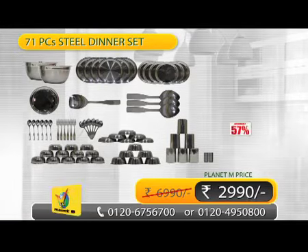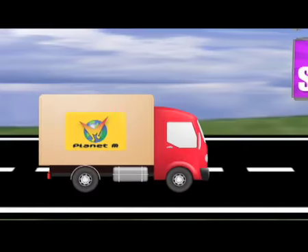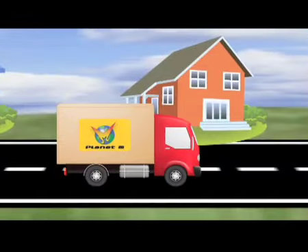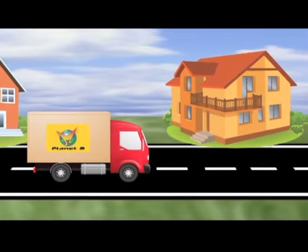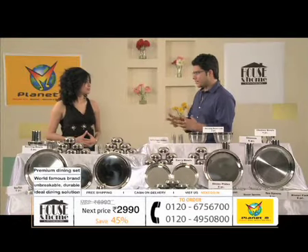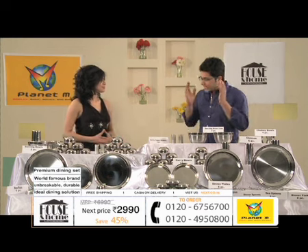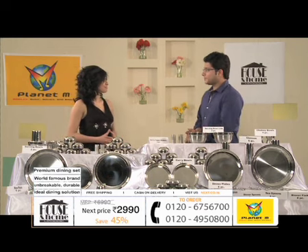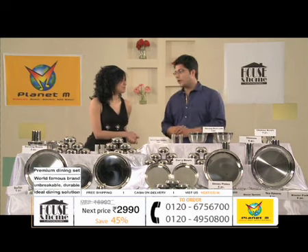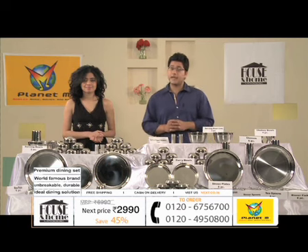With the market price of 6,990 rupees, that is a straight saving of 4,000 rupees. You have to call right now and you will get free home delivery. There will be no additional charge and cash on delivery will be available. Just imagine — it's such a great brand which has such a great presence across India. Is it available at this price point anywhere else? No. You will get it here only on Planet M Shopping.